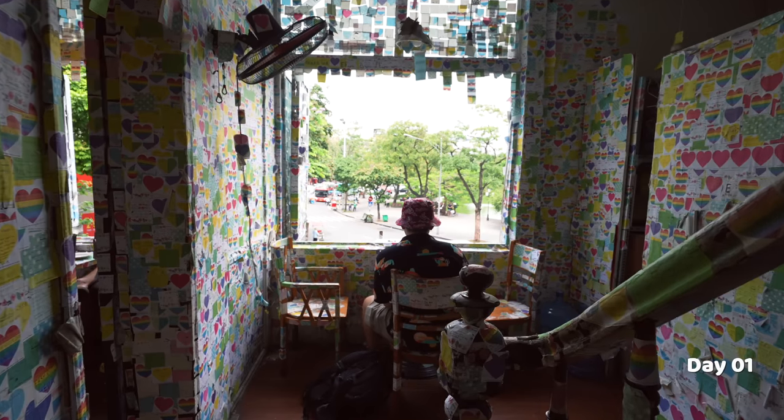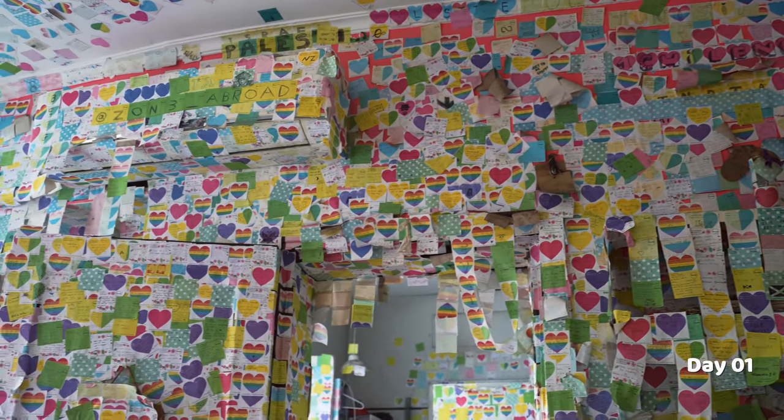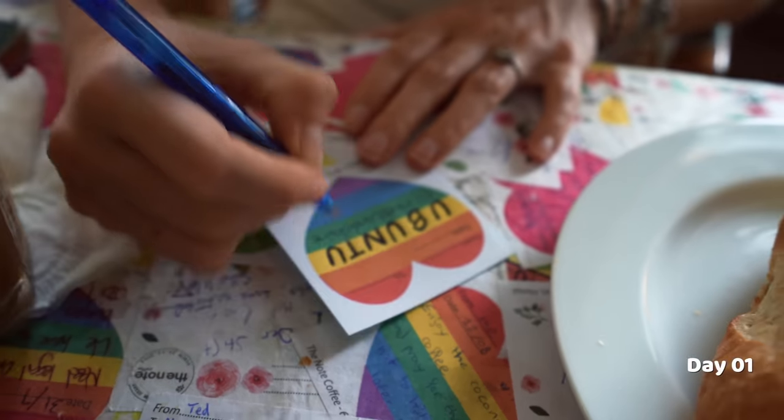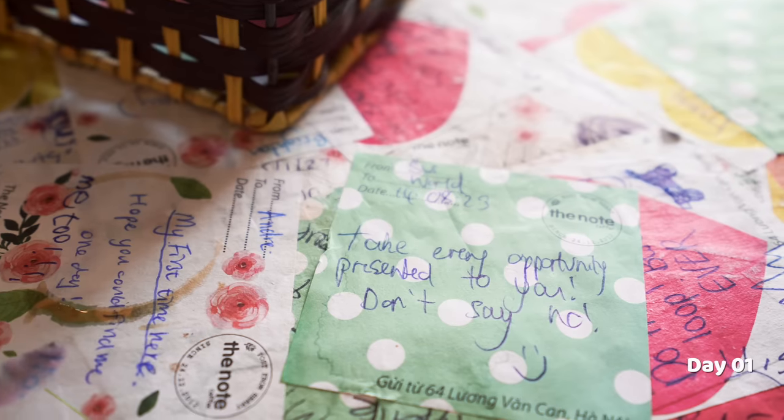This cafe is the most visited cafe in Hanoi and you can tell by the bajillion different notes stuck on the walls. Basically, you come and get a drink, you write a little note, stick it on the wall, and you've got a memory here in Vietnam for life. It's super cute. Definitely spend a bit of time reading — there are a lot of words of wisdom on some of these notes. Like this one right here that says, 'Take every opportunity presented to you. Don't say no.'